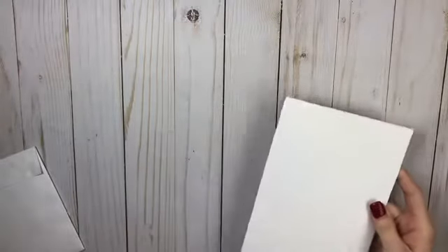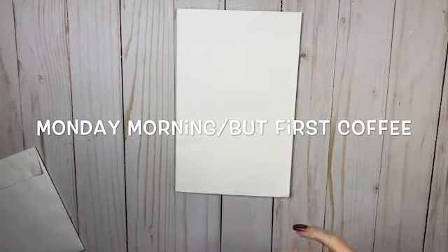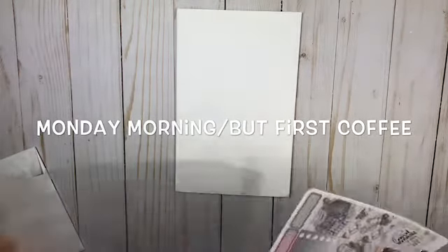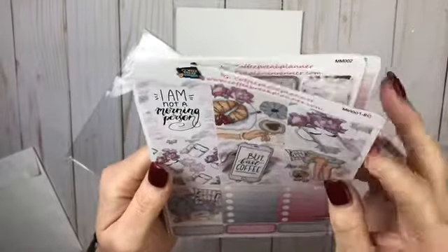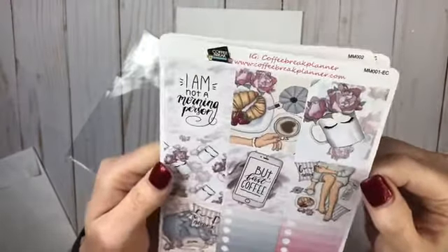I'm going to just do it like this. I don't know which one came first, to be honest with you, the way I just opened them. This one is so beautiful. I cannot wait to show you. I'm so excited. Look at this — how cute is that? I am not a morning person, but first coffee. Look at that. That is so cute.